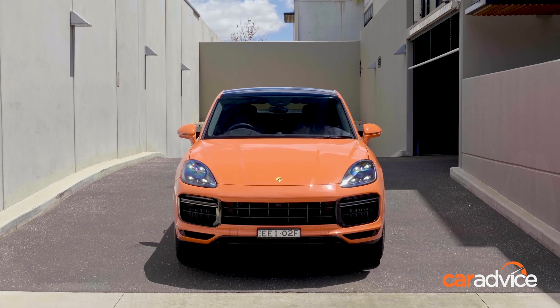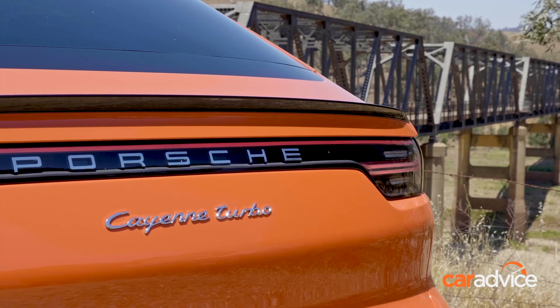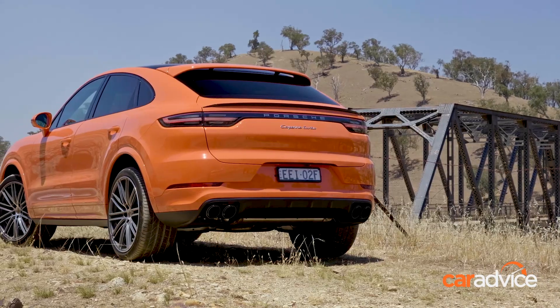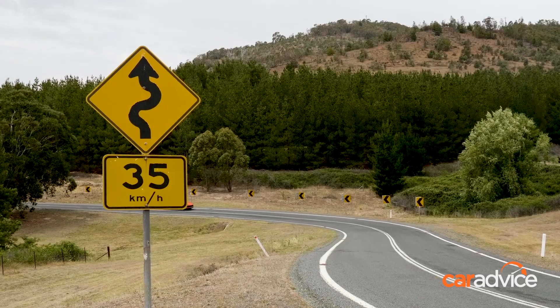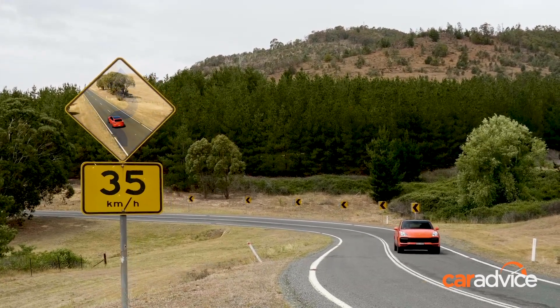Sure, if you're only in it for the Porsche badge, just $82,000 lands you base Macan territory. And yes, for similar money you can have a Cayenne wagon for weekdays plus a Boxster for weekends. That said, our safety cone orange subject here is well short of the almost $400,000 ask for the Panamera Turbo.